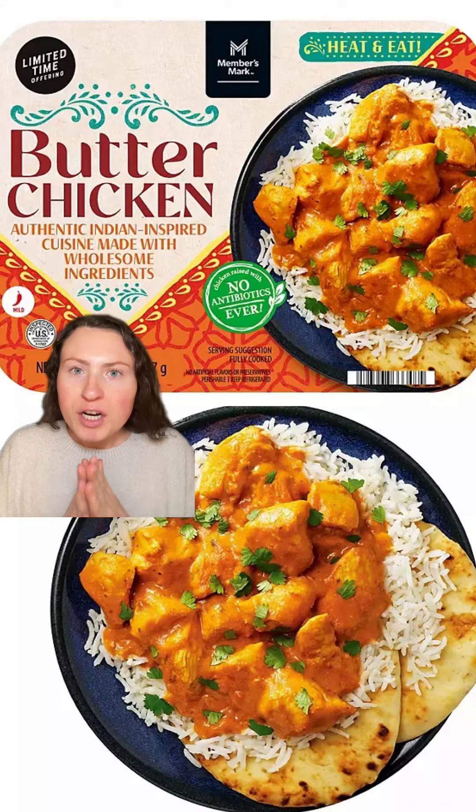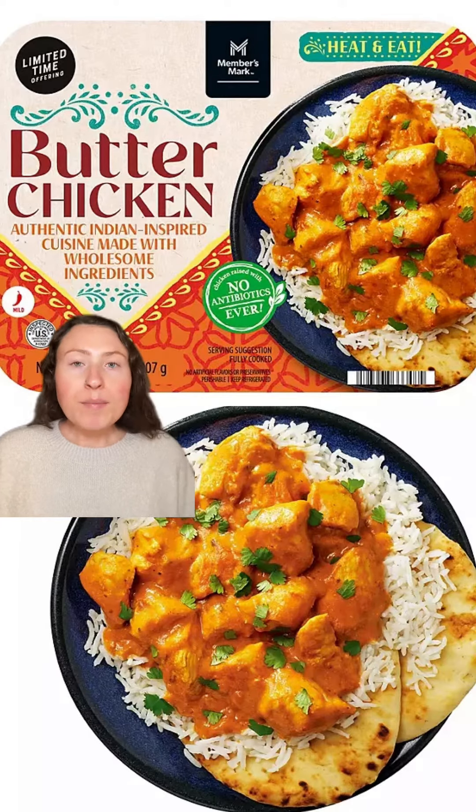Food finds at Sam's Club I rate a 10 out of 10. The butter chicken. If you're sick of me raving about this butter chicken, I'm sorry, but it really is just that good.